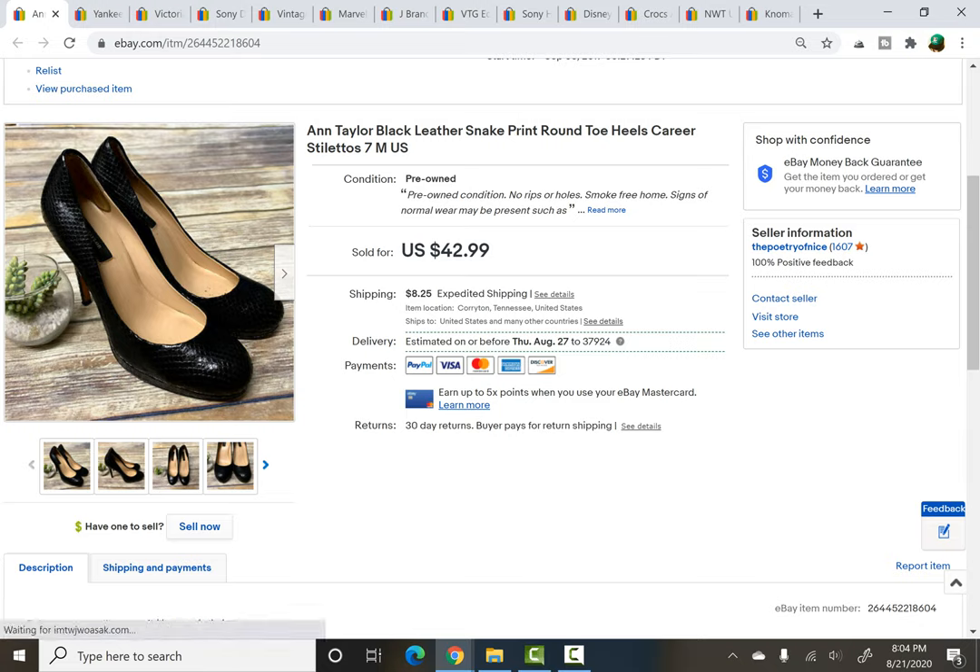Ann Taylor shoes — I've had these for a while, probably about a year listed. But they're beautiful shoes, leather soles, with kind of a snakeskin look to them. They were listed for $42.99 and I took a best offer of $32 plus shipping. Glad to pass them on, still for a good price.